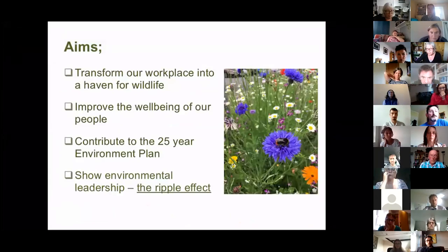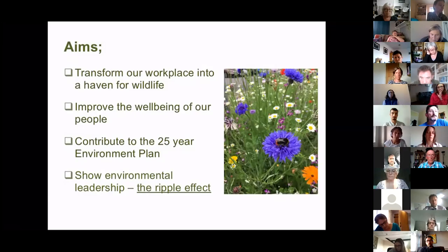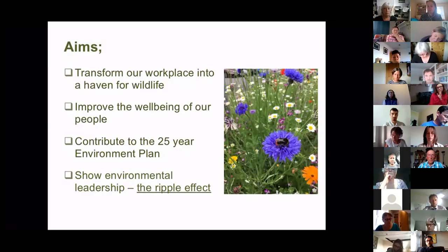In terms of the objectives, what we wanted to do: we felt we could transform the building for wildlife but also improve it as a place where people wanted to be and enjoy being there. At the same time, contributing to the government's 25-year plan and showing environmental leadership — and as you'll see, that has had fantastic success.